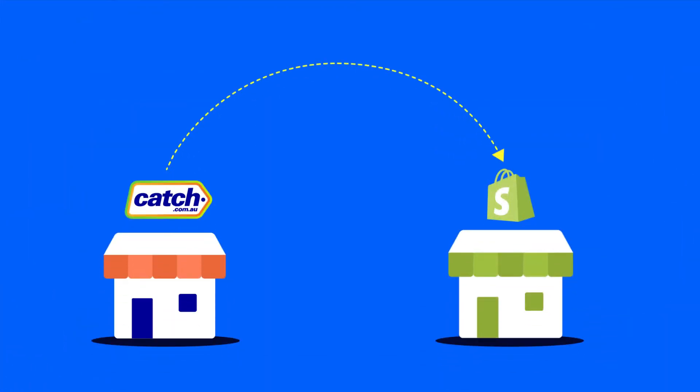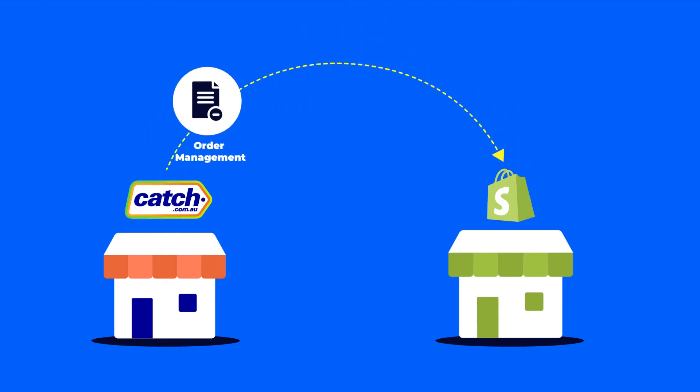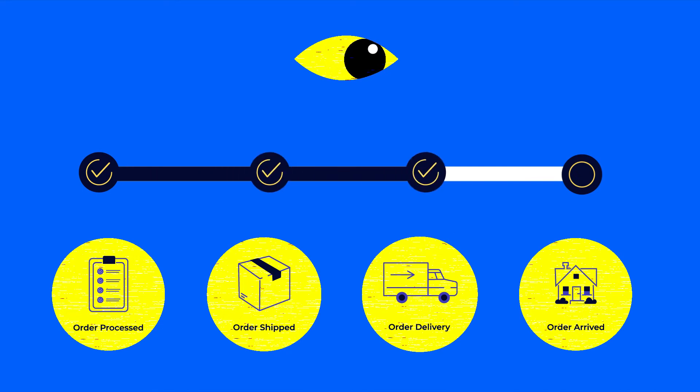Order management from the app will help her sync the incoming orders from Catch to Shopify for easy management. The app also helps ship these orders with or without tracking details depending on the user's necessity.